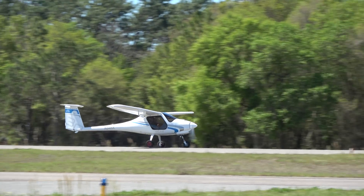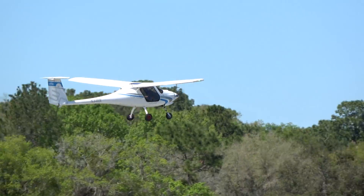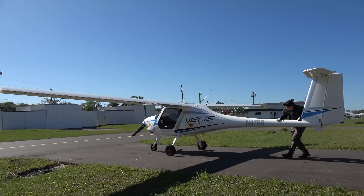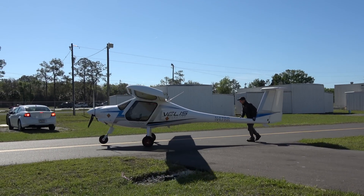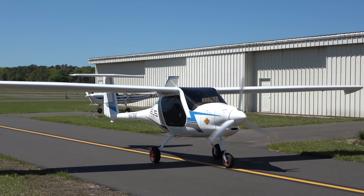We paired the aircraft together with our gas-powered Virus or Alpha trainers, and that makes a wonderful flight training fleet. But what's interesting is we've seen a large number of private individuals purchase these aircraft because of the sheer joy of flying an electric airplane. It's very quiet, very silent, a lot of fun, and exceptionally smooth.